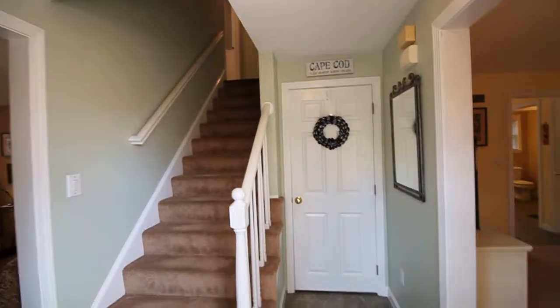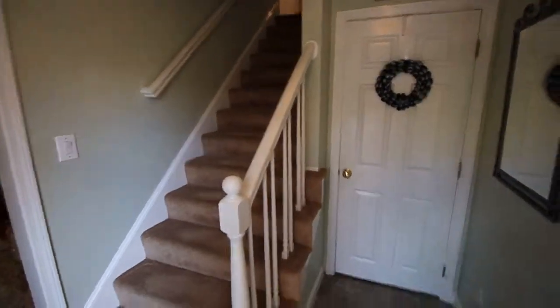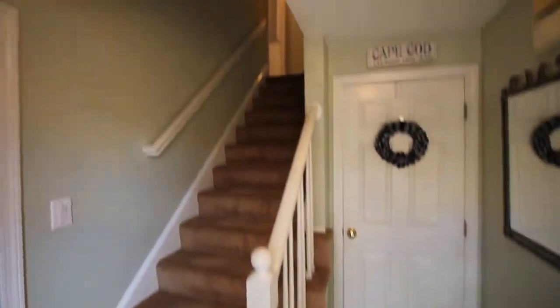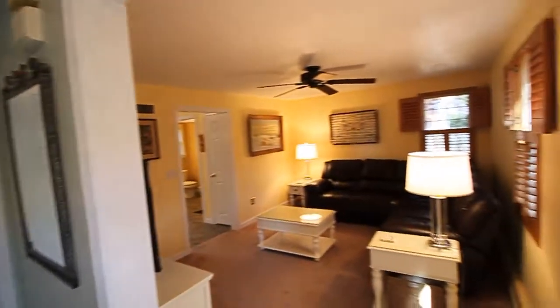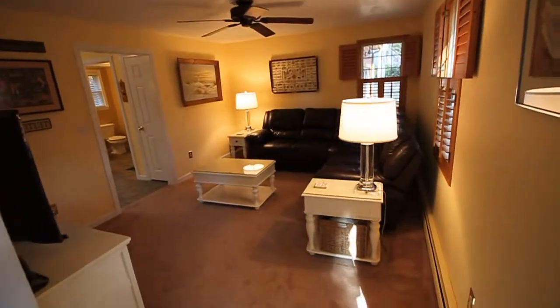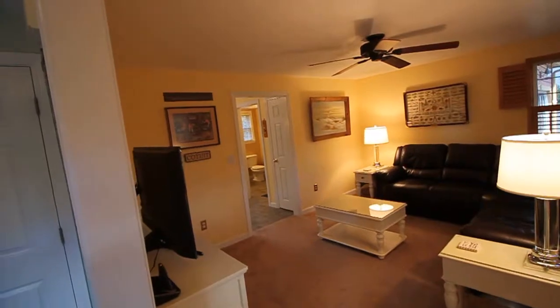As we step in the front door of this lovely colonial style home, we have a welcoming foyer with a closet and steps up. There's a den on the right side that opens to a kitchen with a half bath and a back hall.